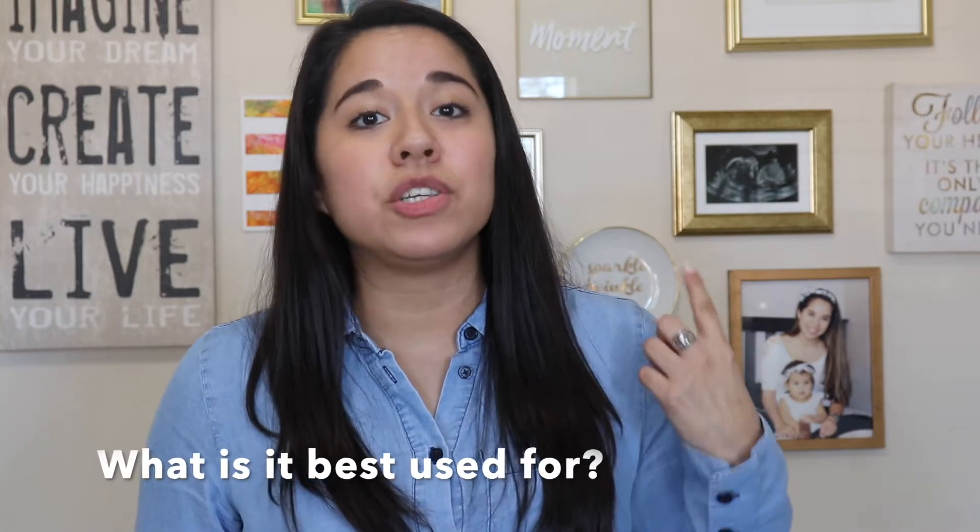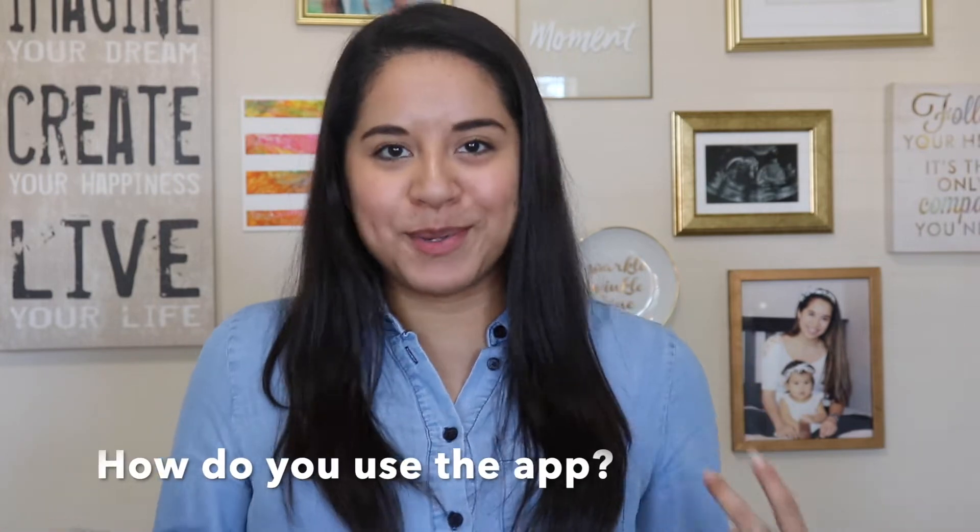There are three apps I'm going to go over with you, and three things I want to cover about each: one, what is it best used for; two, how do you use the app; and three, how do you earn the cash savings. The three apps are Rakuten, Ibotta, and Raise — and combined they've earned or saved me almost $850.